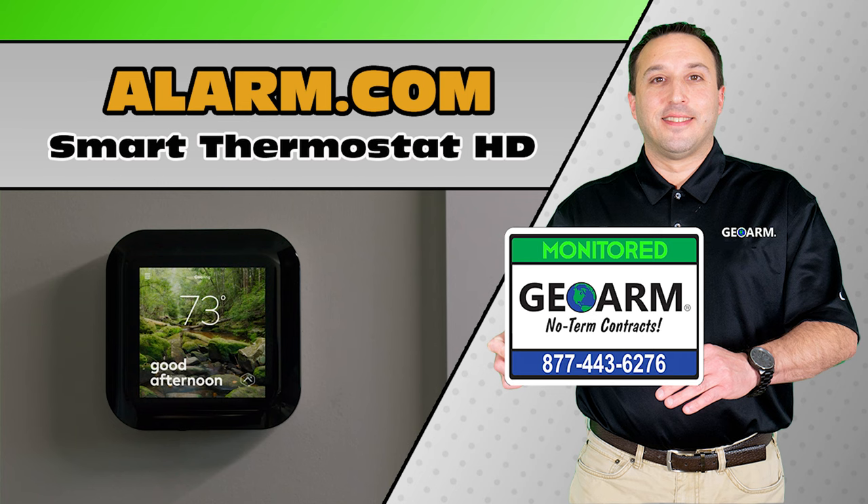Don't forget to hit the subscribe button below for more videos, products, services, and more.